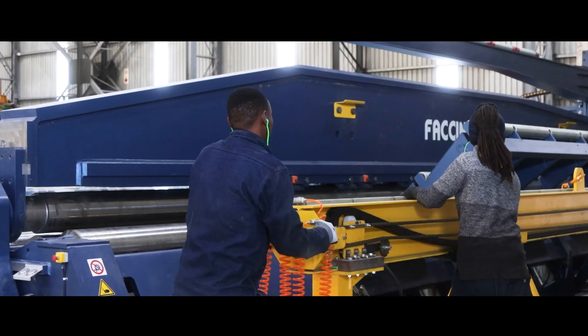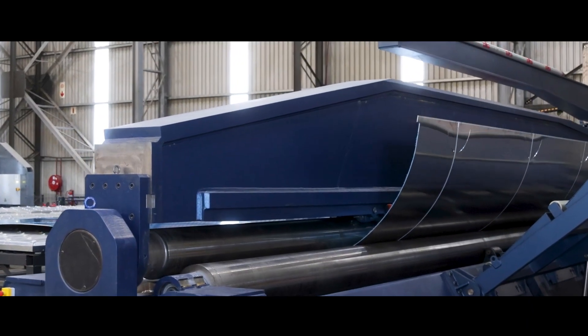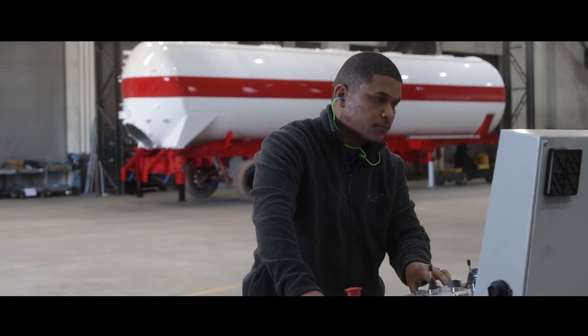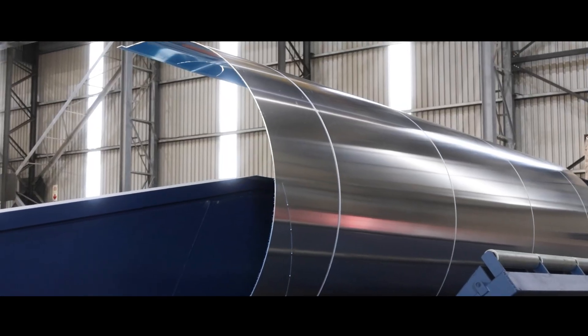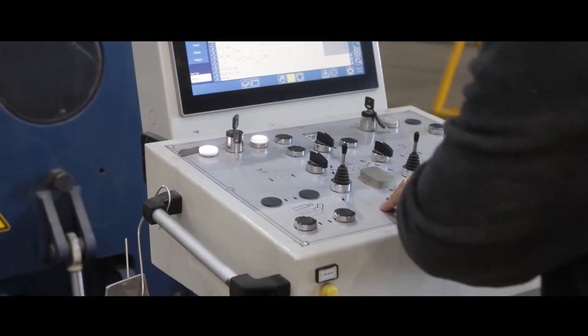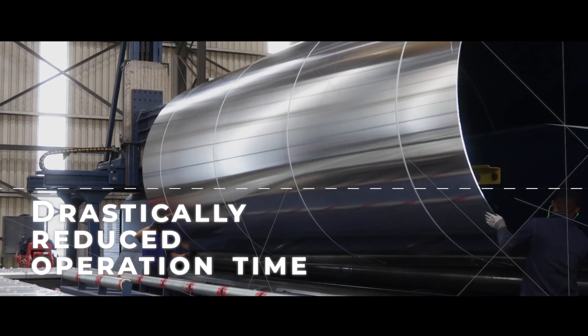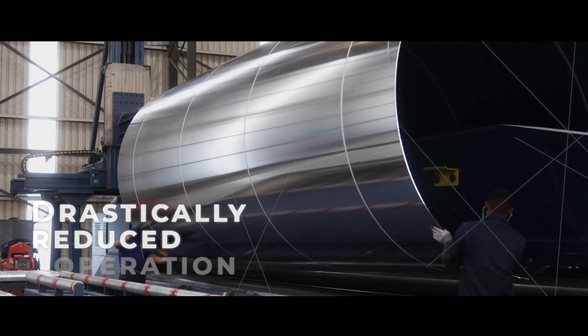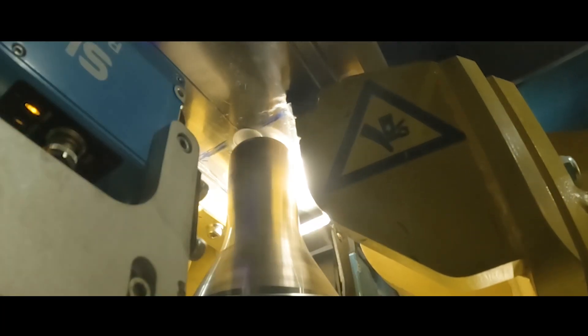In another technological leap, GRW recently commissioned the 12-metre CNC plate roller. This state-of-the-art machine allows entire envelopes to be rolled in a single operation, eliminating time-consuming segment welding and dramatically reducing production time. As the blanket transforms into a barrel, it is transferred back to the FSW machine, where the seam is closed.